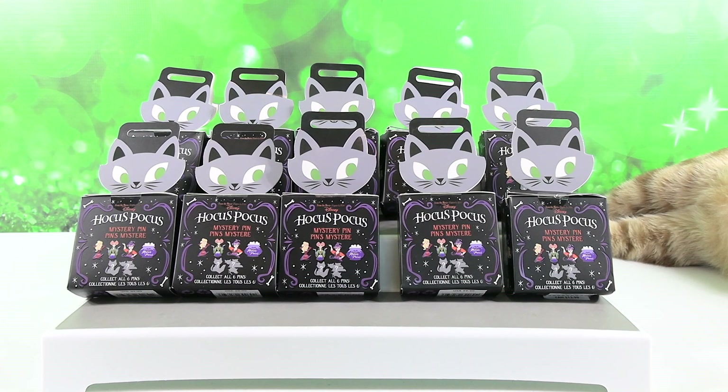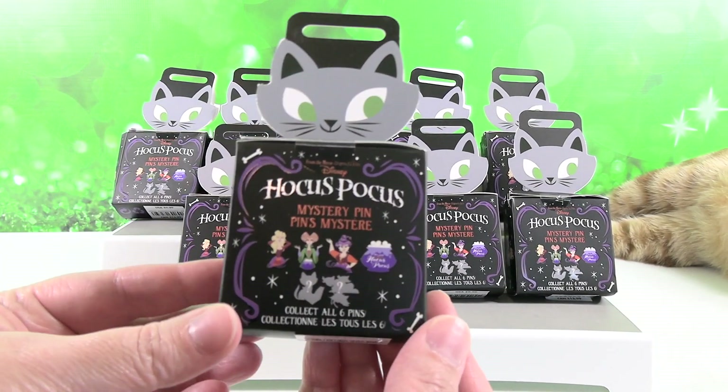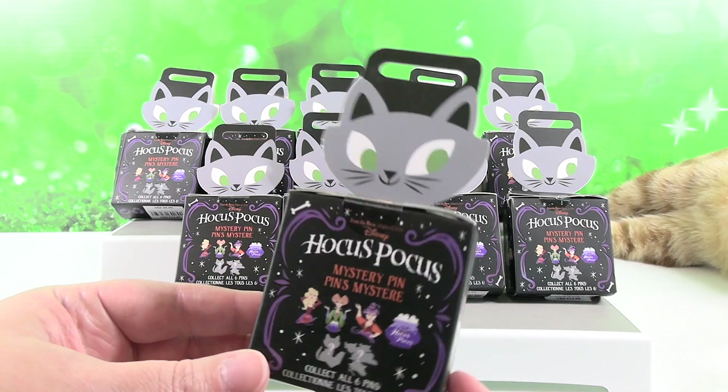Hey guys, it's Shannon and Paul and welcome to the Collector Corner. I need to figure out what I say — sometimes I say 'welcome to the Collector Corner' and sometimes I say 'today on the Collector Corner.' Do you guys want to be welcomed or do you just want to know what we're opening today? Let me know in the comments. So today on the Collector Corner, we have a Disney Hocus Pocus mystery pin series to unbox with you.